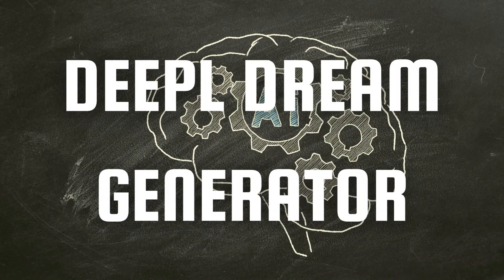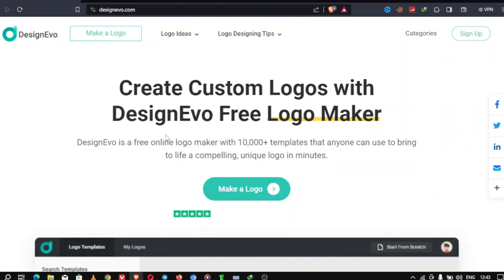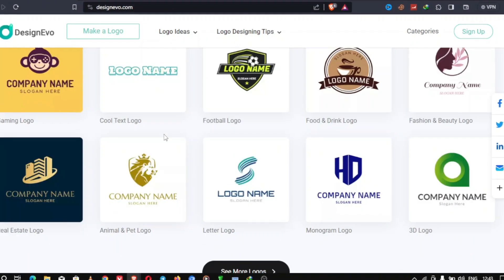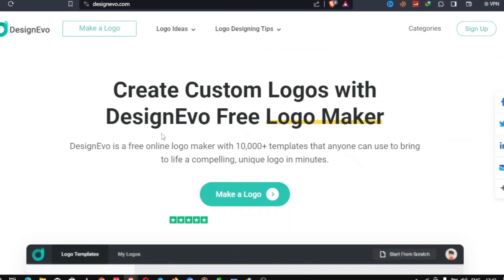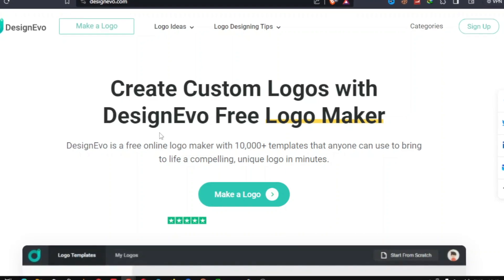Our fourth AI website for graphic designers is the Deep Dream Generator. If you're looking to infuse surreal and dreamlike elements into your designs, it's a must-visit. Powered by deep neural networks, this AI tool transforms your images into abstract artworks, giving your designs a unique and artistic touch.